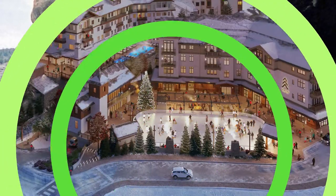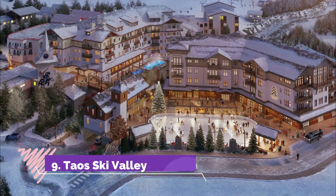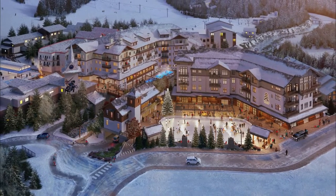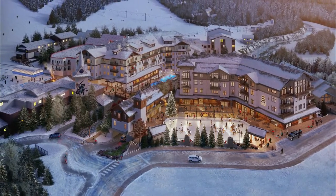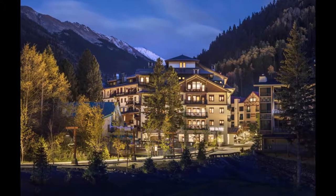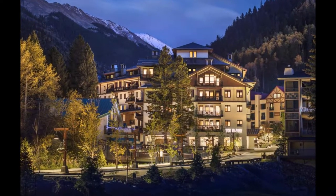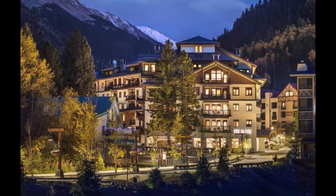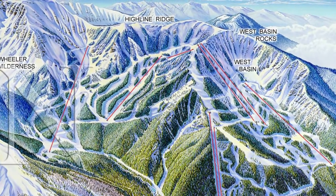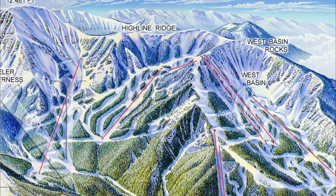Number nine: Taos Ski Valley. Northeast of Taos in the Sangre de Cristo Mountains, at 8,900 to 12,500 feet, is the magically beautiful and excellently equipped winter sports region of Taos Ski Valley. This resort is considered the best of New Mexico's ski resorts. In recent years, the ski resort has come under new ownership and undergone over 300 million dollars in upgrades, including new lifts and a revamped base area.